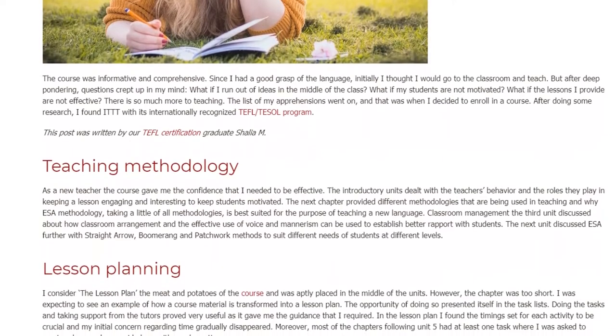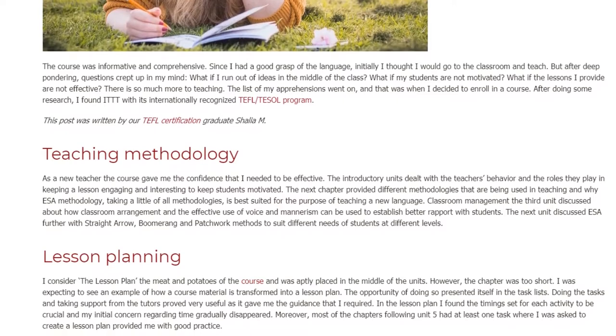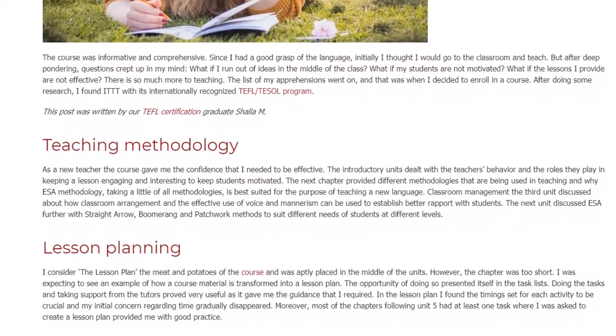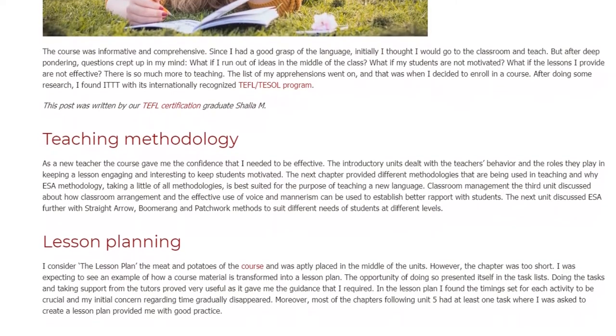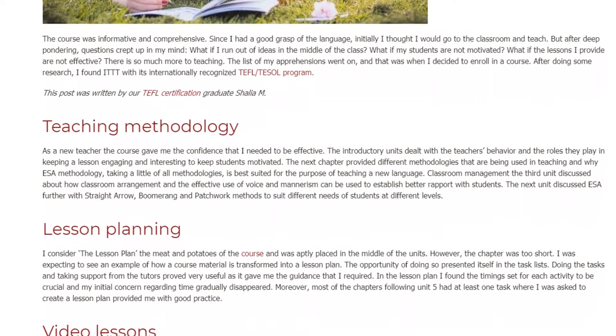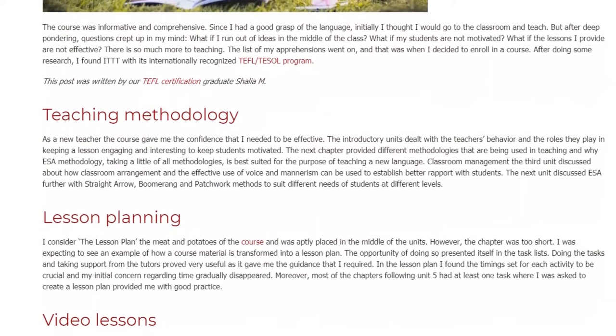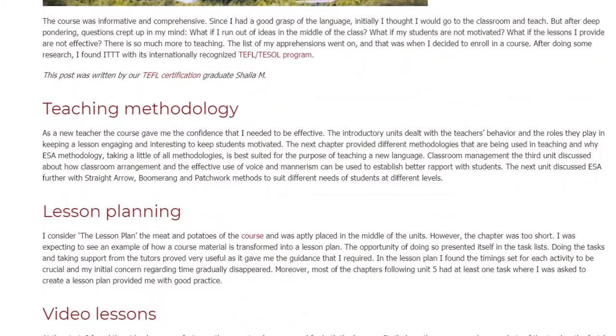Classroom Management: The third unit discussed how classroom arrangement and the effective use of voice and mannerism can be used to establish better rapport with students. The next unit discussed ESA further with straight arrow, boomerang, and patchwork methods to suit different needs of students at different levels.